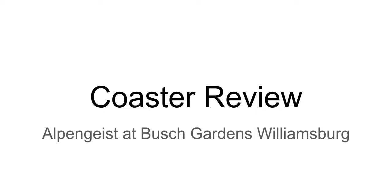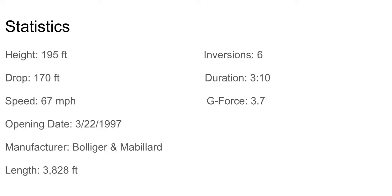So today let's start with the stats. This coaster has a height of 195 feet, which is the world's tallest inverted coaster, and has a drop of 170 feet, a speed of 67 miles per hour, and opened on March 22nd of 1997. It was manufactured by B&M.